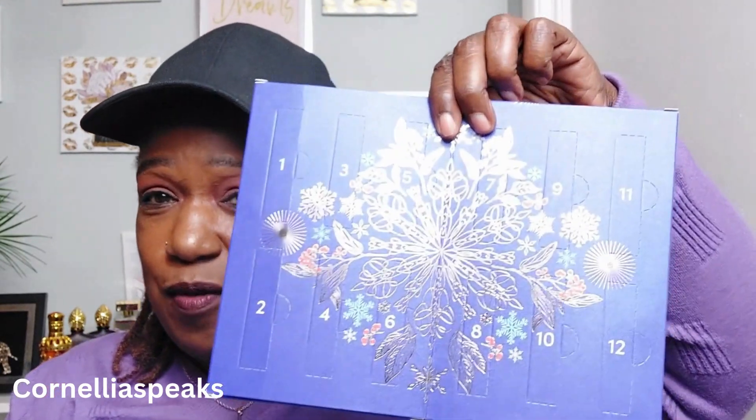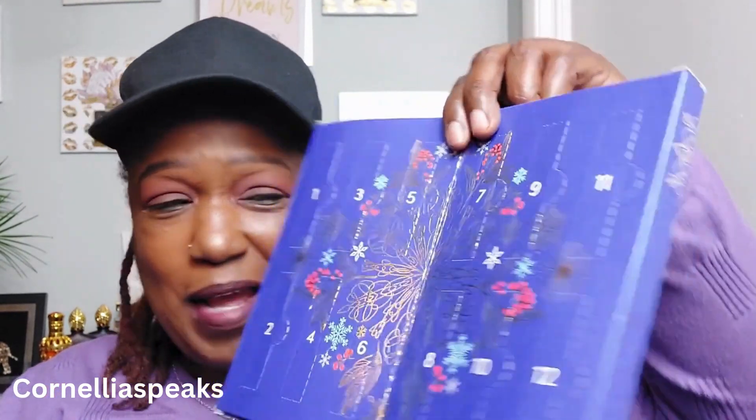Bam! I got the Scentbird advent calendar. Yes, yes, they have one! Let's pop it open and see what's in it. Okay, so you get 12 different perfumes. We're gonna pop open the first one — sorry if this is gonna be a spoiler alert for you, but we're gonna pop it open.